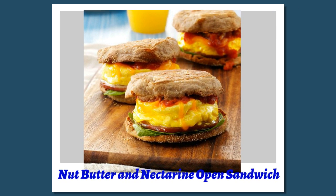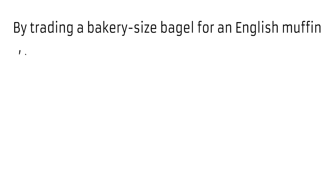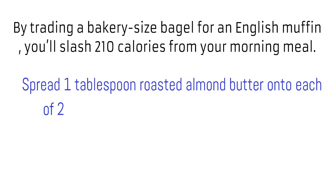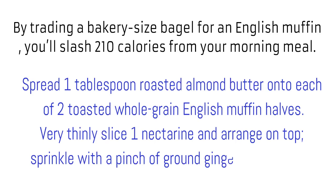Nut butter and nectarine open sandwich. By trading a bakery-size bagel for an English muffin, you'll slash 210 calories from your morning meal. Spread 1 tablespoon roasted almond butter onto each of two toasted whole grain English muffin halves. Very thinly slice one nectarine and arrange on top, then sprinkle with a pinch of ground ginger or cardamom.